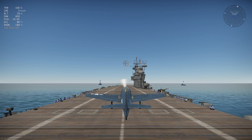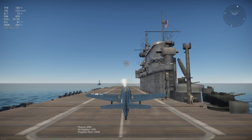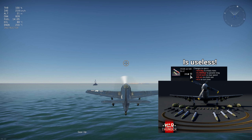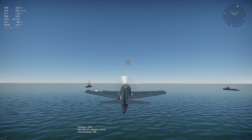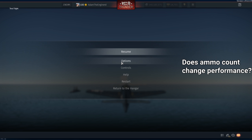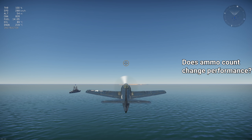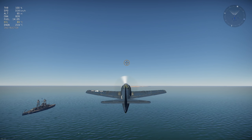Hey guys! Adam here with a short and sweet technical video. Everyone knows that loading ordnance worsens performance, and most people know that loading more fuel hurts climb and turn. However, have you ever wondered if your ammo count changes how your aircraft handles? As you shoot, does your aircraft become lighter, resulting in improved turn and climb performance? If you think about these types of questions, you've come to the right place.